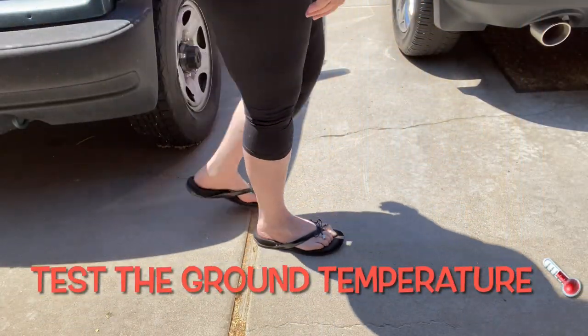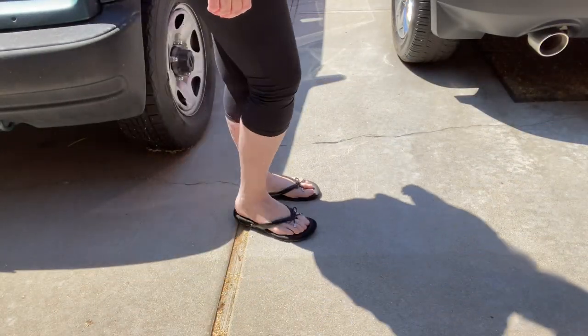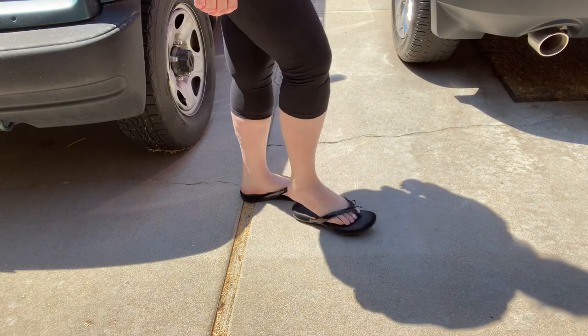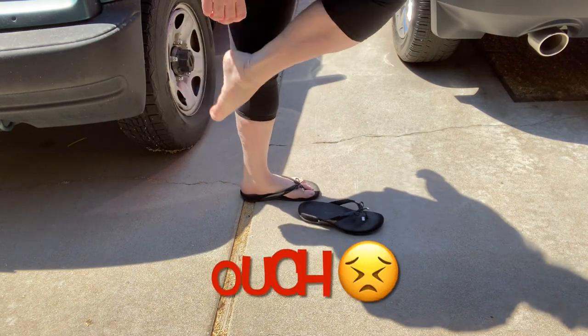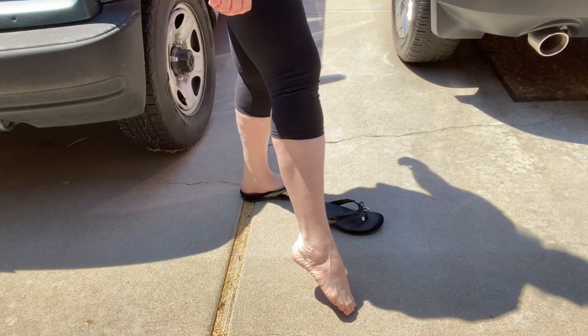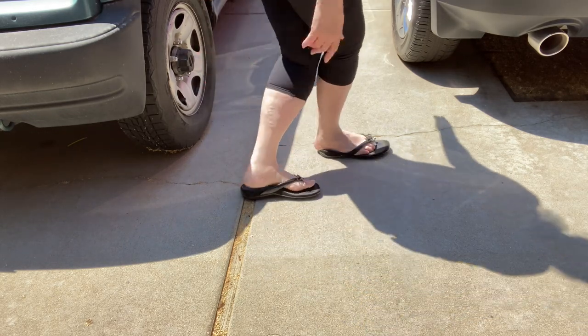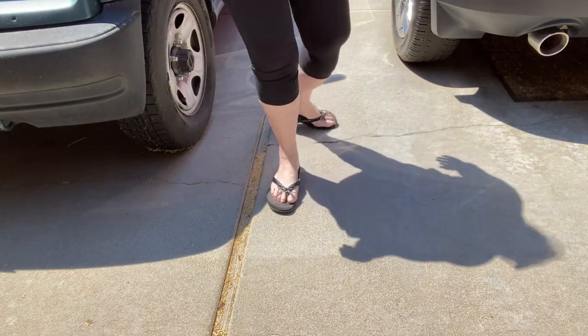Now let's test the ground and see if it's too hot for the dogs to walk on the asphalt or the concrete. If you can't comfortably walk on it in your bare feet, your pups or your pets can't either.